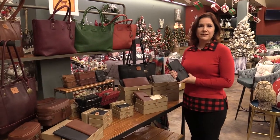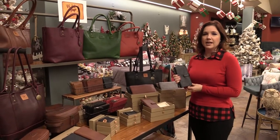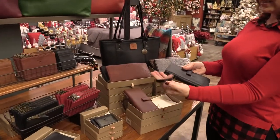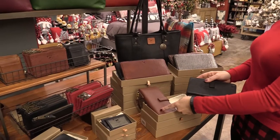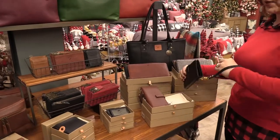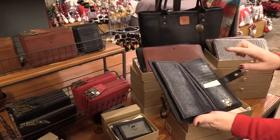Hello everybody, Paula Rich here from Davis Home Trends. Today we're going to focus in on Will Leather Goods and some of our offerings for women. What I have with me right now is our classic wristlet — a beautiful leather piece. It comes in both black and tan, and it fits nicely on your wrist. You can take it with you, and it can also drop into your purse very easily.